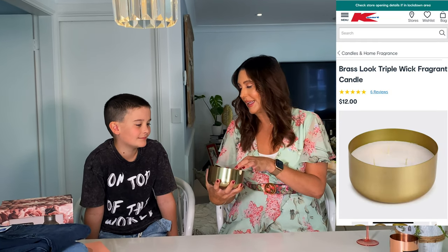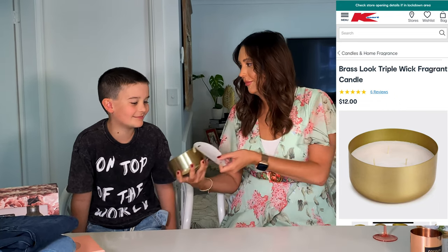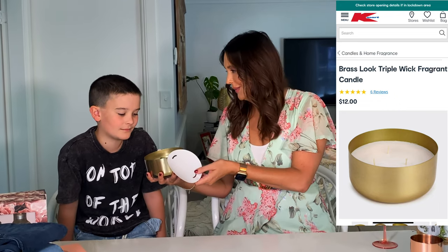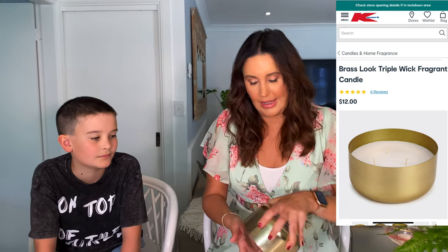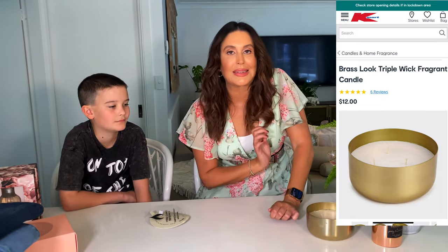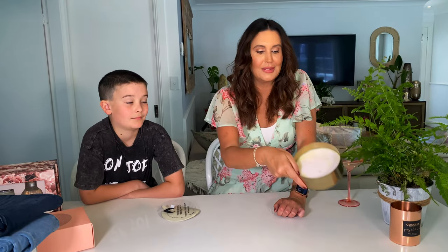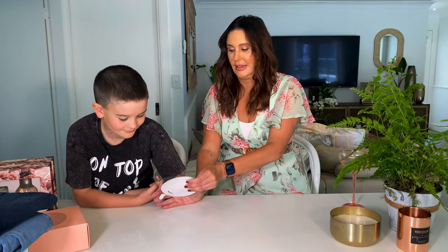This one is from Kmart — it is a triple wick candle. It actually doesn't have too much of a smell, but it's a really pretty candle and a nice size. I thought it would look nice in the kitchen, and I can burn this one every day and not burn my expensive candle. I'll save the expensive one for when guests come over. If you find strong scents offensive, you'll like this candle — it's a very soft, not strong scent.